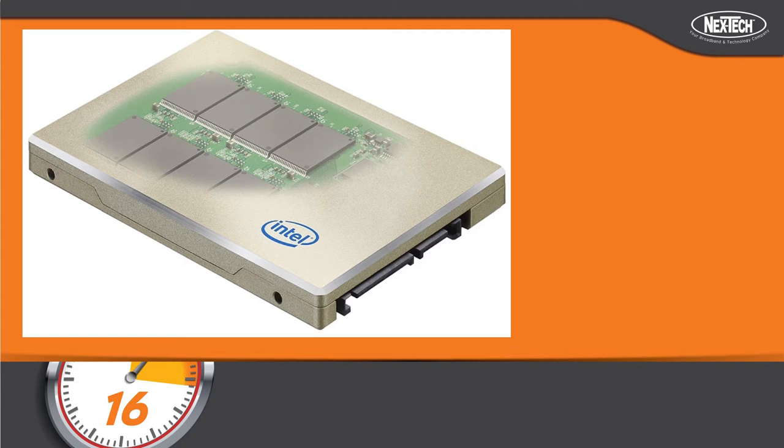A couple of things you need to be aware of. Solid states are not as large as spindle drives, so expect around 512 gigabytes or even 256 versus five terabytes on a spindle drive, but your speed gains more than make up for it. You can go with multiple hard drives — have that five terabyte as your secondary storage drive while your boot drive is the solid state.